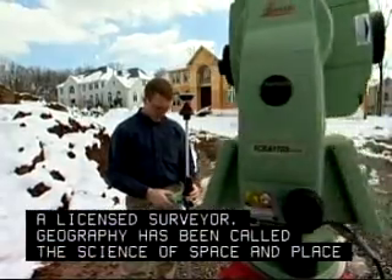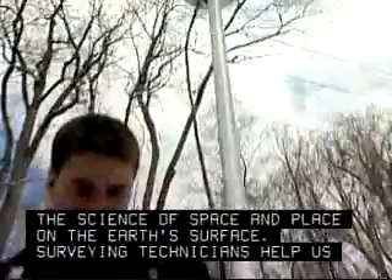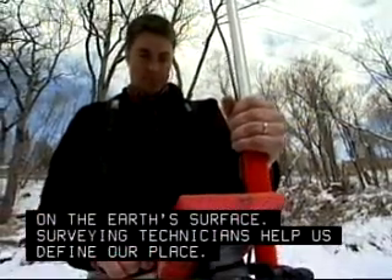Geography has been called the science of space and place on the earth's surface. Surveying technicians help us define our place.